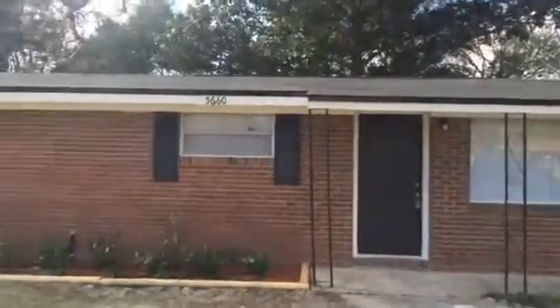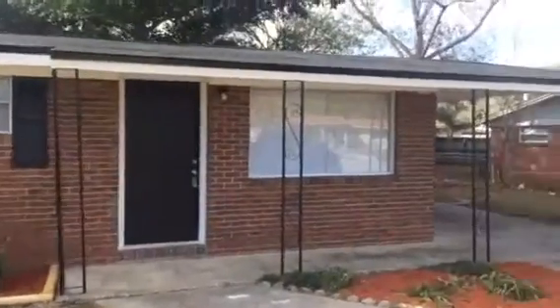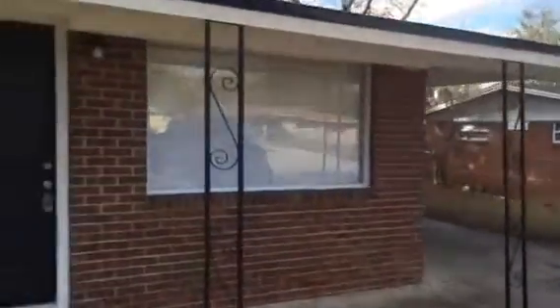Hey, it's John with JWB at 5660 Tempest Street on the west side of Jacksonville for a final walkthrough. We have just finished this renovation, which is a three bedroom, one bath with a carport. It has a fenced in backyard.